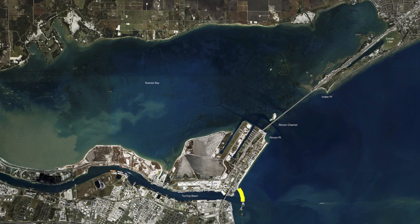Over here downtown by the Lexington and the T-Head Rocks, I've been seeing a lot of sheepshead, black drum, and getting a few trout in here. I like coming over here when it's nice and calm so I don't get beat up. You can put in over at the Nueces Bay Ramp.